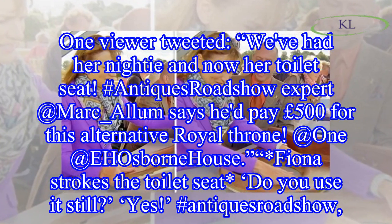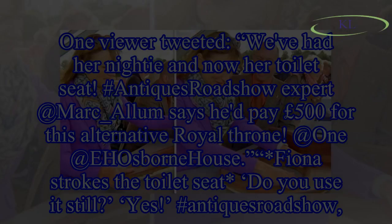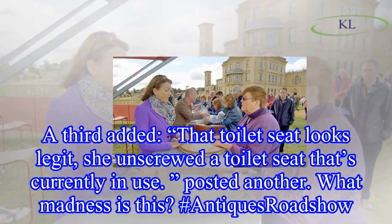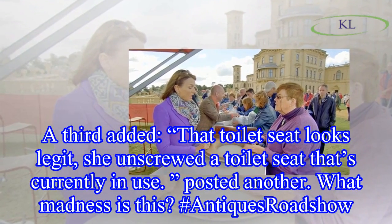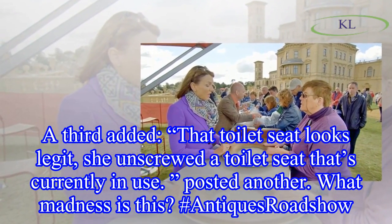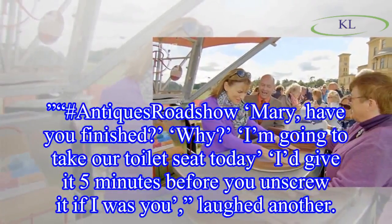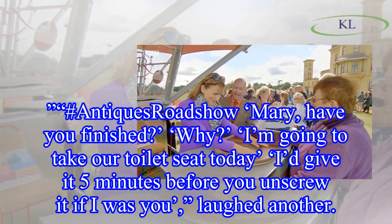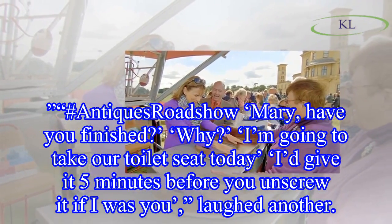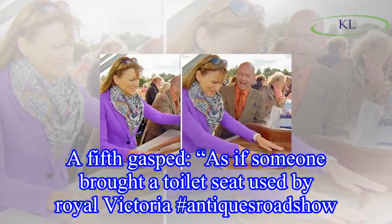Viewers continued to react online. One wrote: 'Fiona strokes the toilet seat — do you use it still? Yes.' Another added: 'The toilet seat looks legit.' One posted: 'She unscrewed a toilet seat that's currently in use — what madness is this?' Another laughed: 'Mary, have you finished? Why? I'm going to take our toilet seat today. I'd give it five minutes before you unscrew it.'